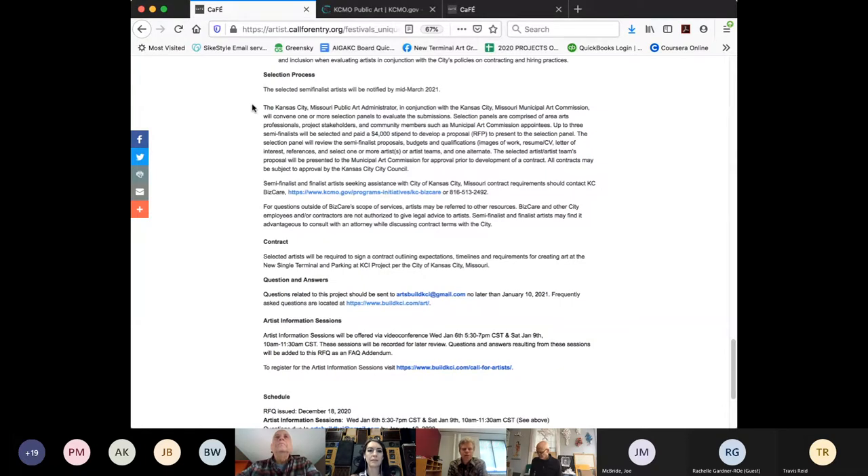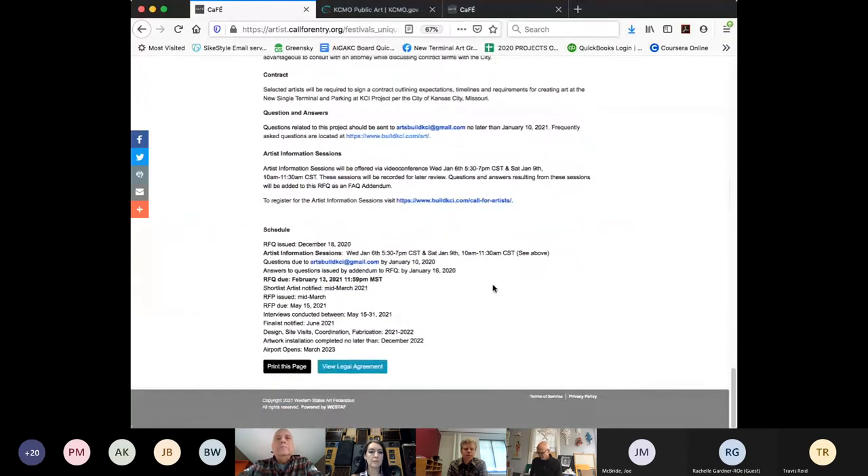Those semifinalists are invited to submit an actual proposal and are paid a design fee — otherwise called an honorarium or stipend. There's about a two-month period where they develop those proposals. Then they come back for an interview, at which point the selection panel chooses a finalist and an alternate. The finalist and alternate are recommended to the Municipal Art Commission, which then votes on them. All of those dates are listed at the bottom of each RFQ so you can follow along.